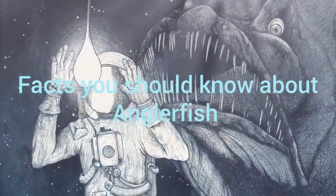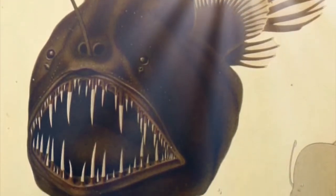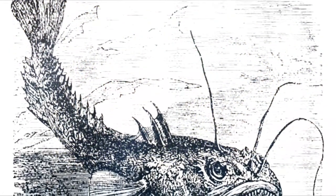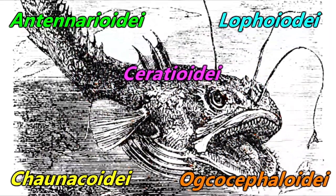When you hear the name anglerfish, what immediately comes to mind? For most, the image that appears may look something like this. However, this, this, and this would also be accurate. This is because fish commonly known as anglerfish belong to the order Lophiformes, which is split up into five different suborders containing more than 300 individual species.